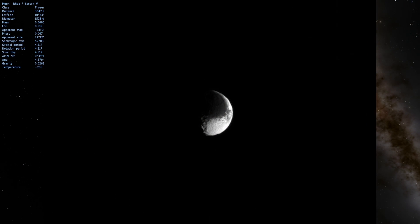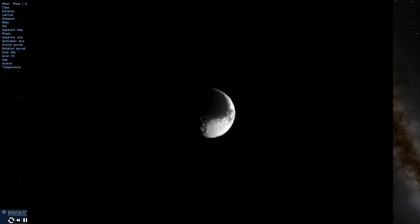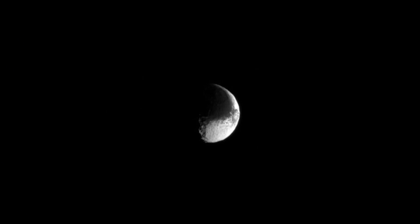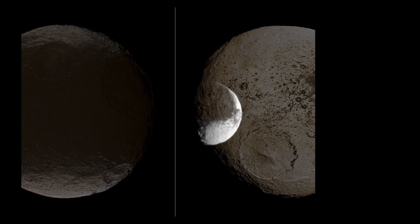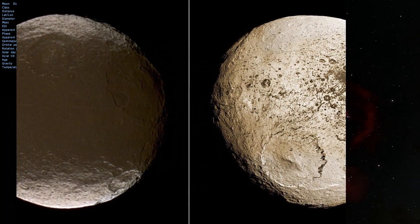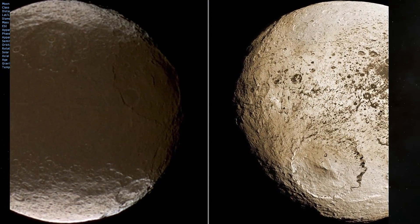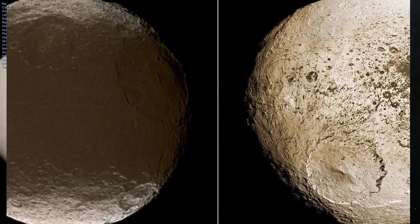Here is a photo of Iapetus, one of the bigger moons — specifically the third biggest in size. This shot shows you how different in brightness the two hemispheres are. One side is extremely dark and one is very, very bright. We're not entirely sure why yet, but this is what it looks like.